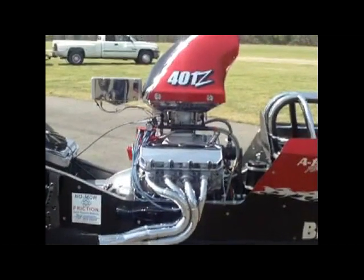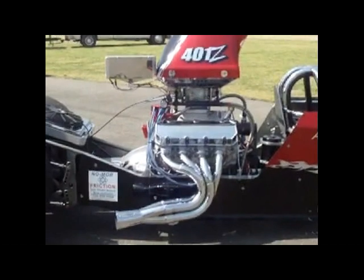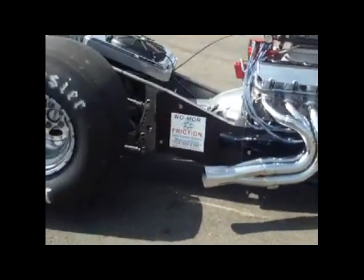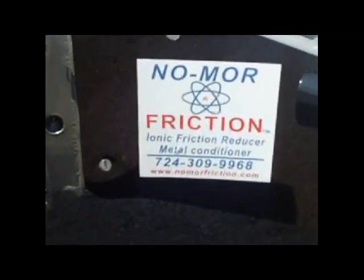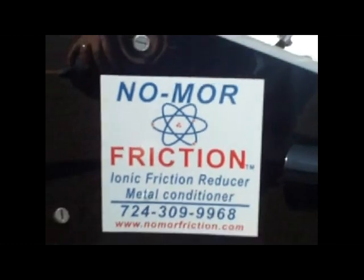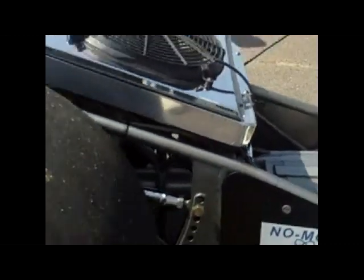This is a 572 Chevy type racing engine putting out 985 horsepower. He's got the No More Friction decal on here, and No More Friction in the engine, the transmission, and the rear end.